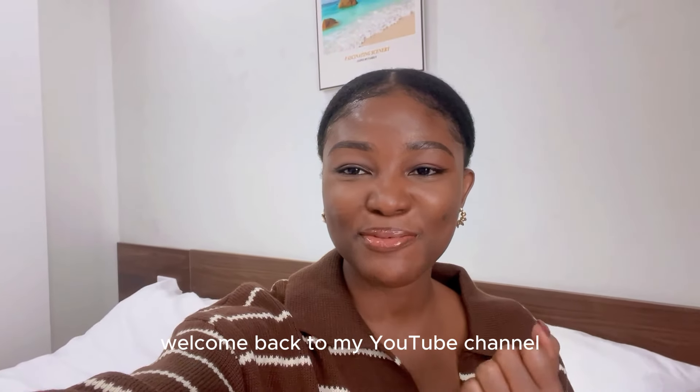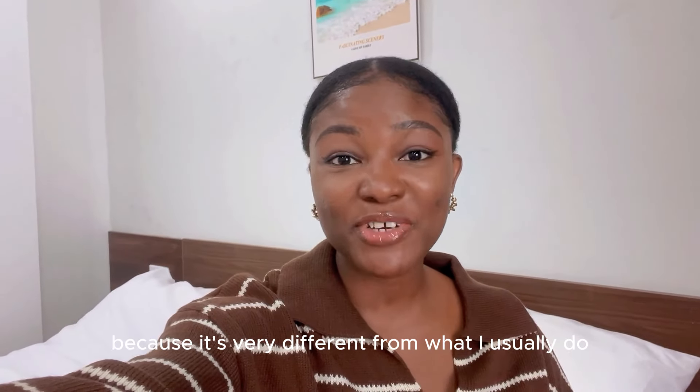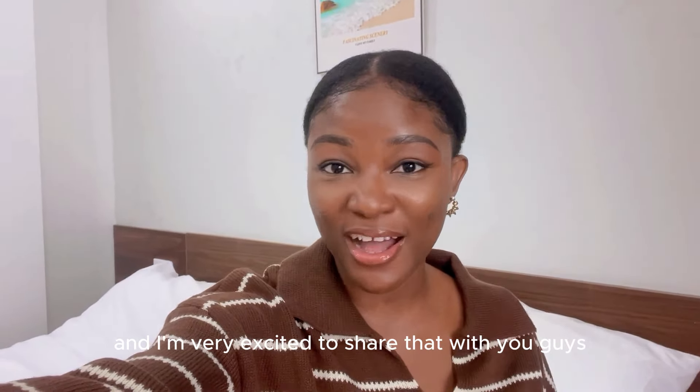Hi guys, this is Ria. Welcome back to my YouTube channel. I hope you guys are doing good. Today's video has been very interesting because it's very different from what I usually do, and I'm very excited to share that with you guys.